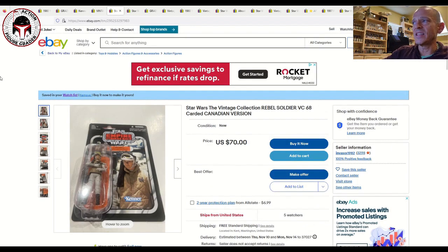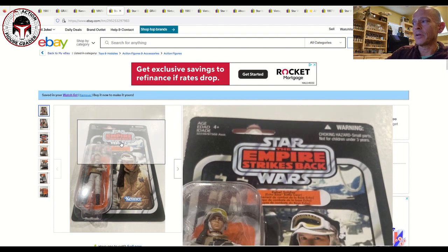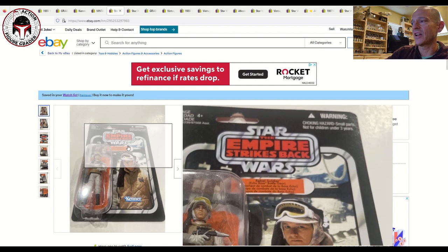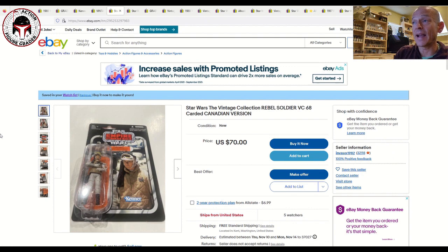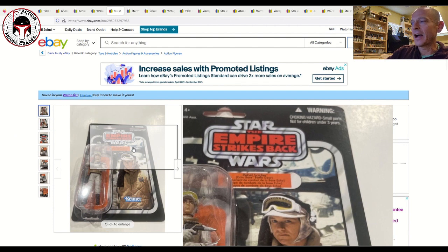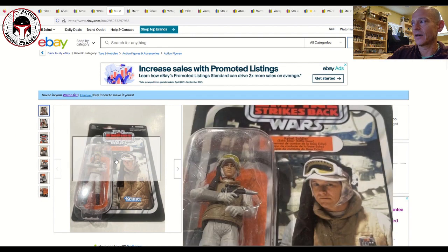This is a really interesting one — a VC68 Canadian Echo Base Rebel Soldier with the hard-to-find name pill featuring about five different languages. It is punched with just a light bit of edge wear. I paid quite a bit more than $70 for my unpunched Canadian version of this same card back. It's a make-an-offer situation, $70 US with free shipping and five watchers. That name pill with all different languages is a really cool variation.